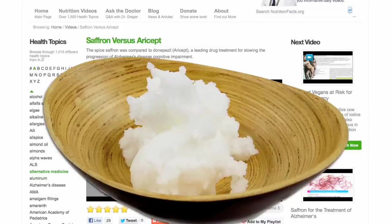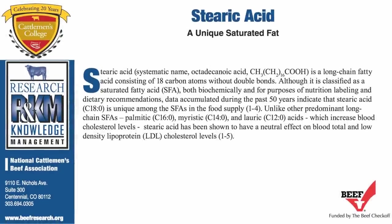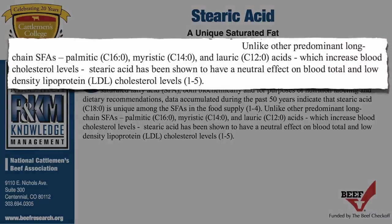Those selling coconut oil say one needn't worry because coconut oil contains a saturated fat that doesn't raise cholesterol. You hear the same thing from the beef people. The National Cattlemen's Beef Association is always going on about how beef contains a saturated fat called stearic acid. Unlike palmitic, myristic, and lauric acids, which do increase blood cholesterol levels, stearic acid has been shown to have a neutral effect on blood cholesterol.